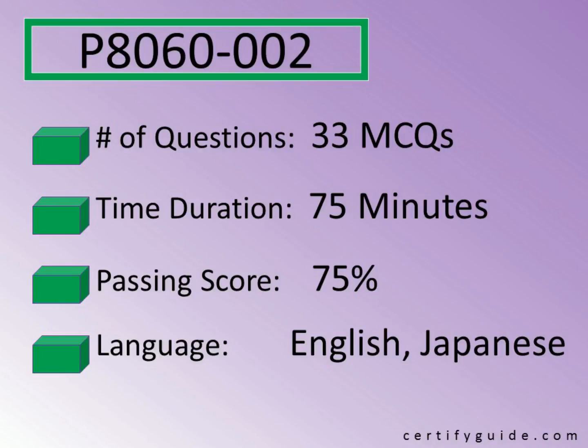In order to get success in this exam, candidates need to achieve the passing score of 75%. This exam is available in English and Japanese language.